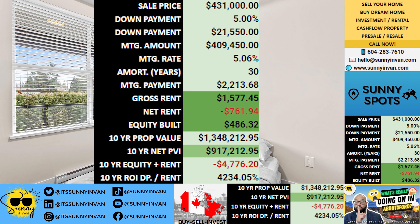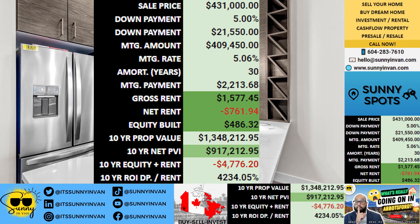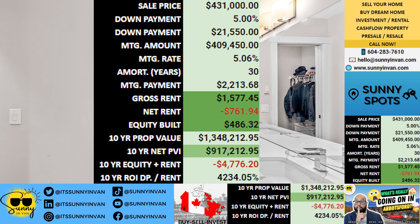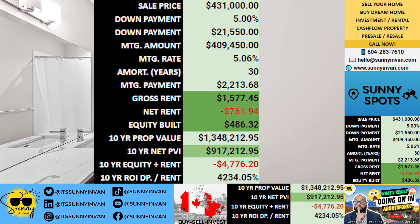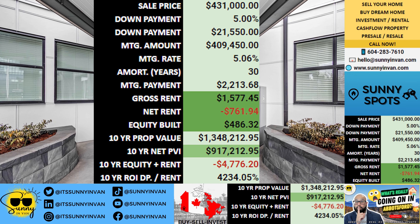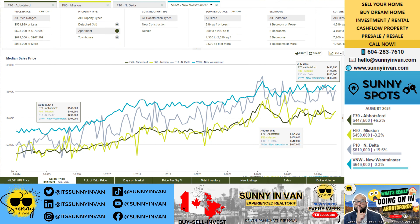If you decide to rent the property, you could potentially bring in one thousand five hundred and seventy-eight dollars in rental income each month. While that rent won't cover your entire mortgage payment, leaving you with a shortfall of seven hundred and sixty-two dollars per month, don't let that discourage you. That means an initial annual return of minus three point five percent on your down payment — but let's look at the bigger picture.